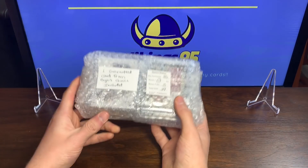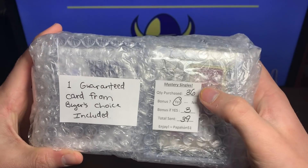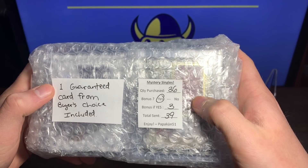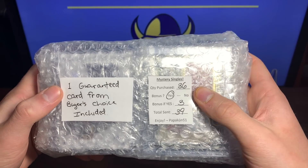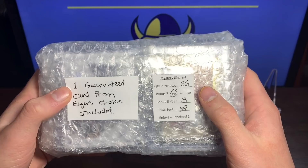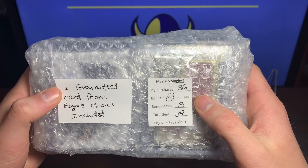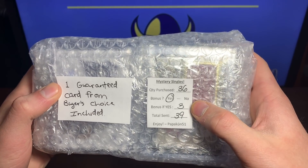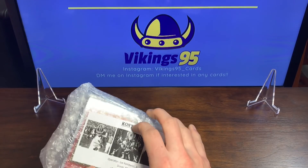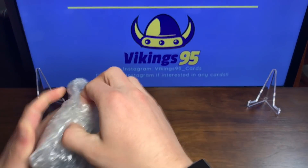Alright, here we go — Papa Con 51. I bought 36 singles. It was a promotion I didn't even know about — he messaged me after I made the purchase saying since I bought more than 20 I get to choose one card from a picture on the lot. I chose a Jordan Howard RPA, so that's gonna be sweet. I got 39 total with the three bonus cards, one bonus per 12 purchased. Really excited — always packaged super well.